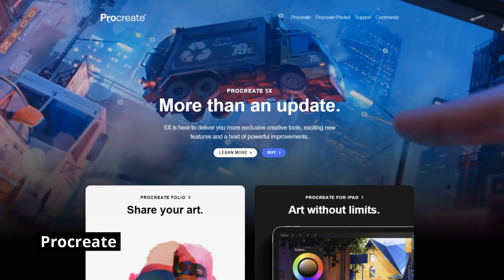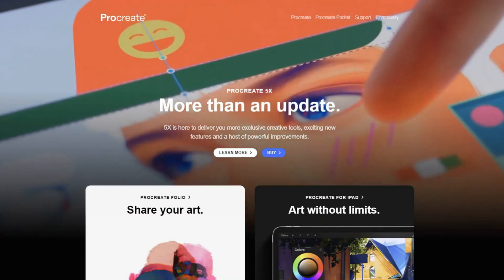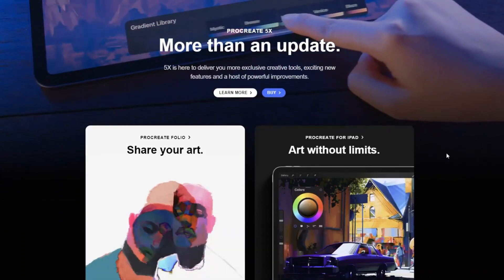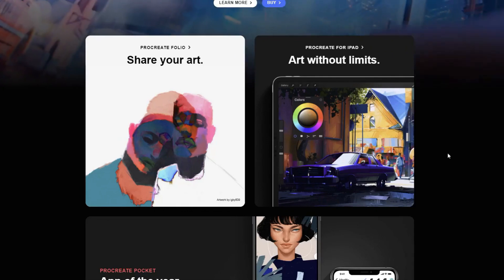So it's no secret that one of the most popular apps on the iPad for drawing is Procreate. Procreate is used by so many artists to create designs on Redbubble and other platforms. It has tons of brushes and tons of tools that you can use to create your designs, and at an affordable price point.